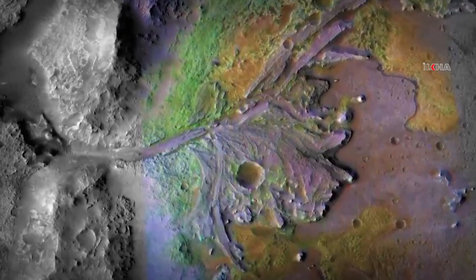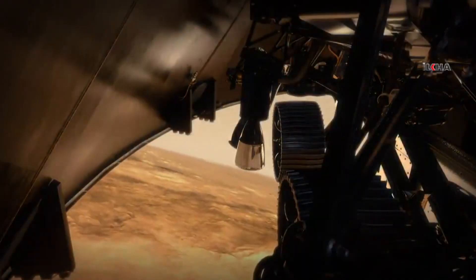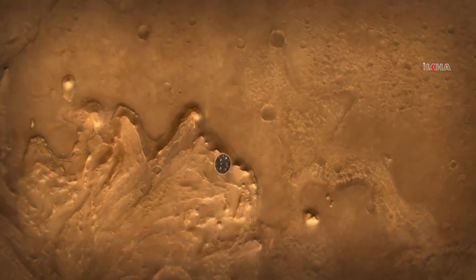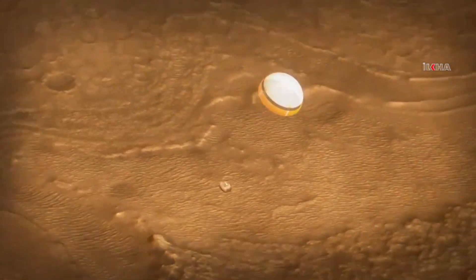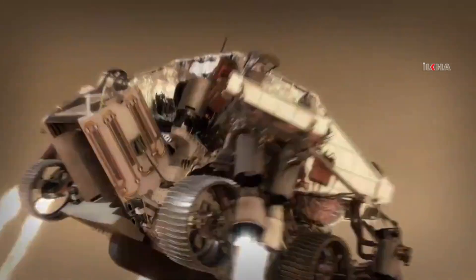When you look at Jezero, all you see is danger. How do we go to a site that has so many hazards? The heat shield that protected us all the way through entry is no longer necessary — we need to get that off so that we can actually see the ground. Once Perseverance has figured out where she is, we jettison the back shell and parachute and light up our rockets.